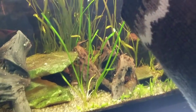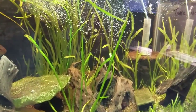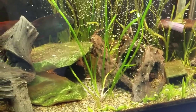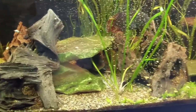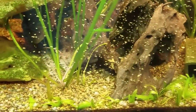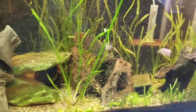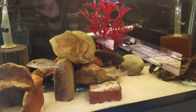We're gonna throw some flakes in here and see if we can get those to come out. They're in here somewhere — I think they're scared of my camera. You can see one hanging out in there; if they come out we'll come back.